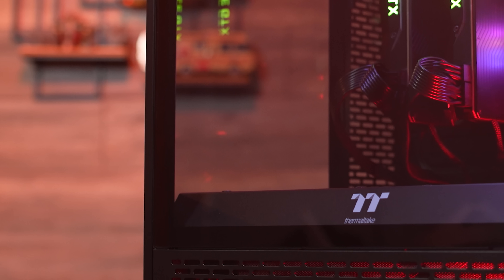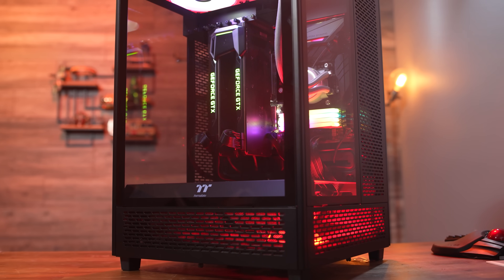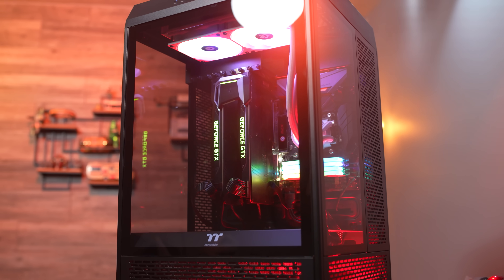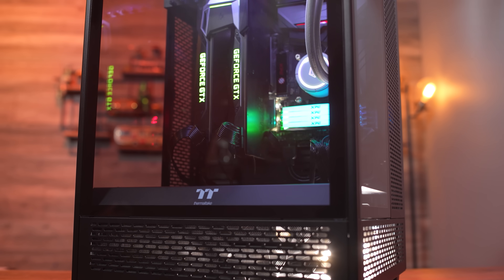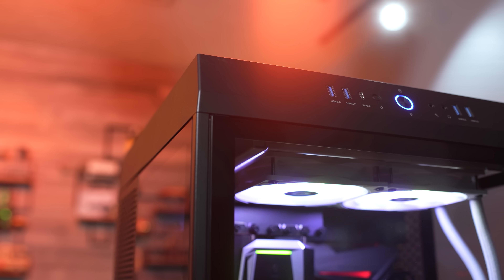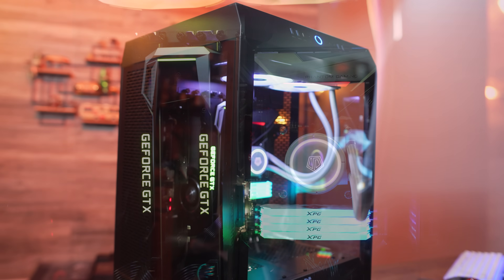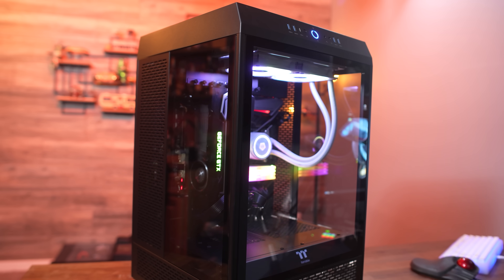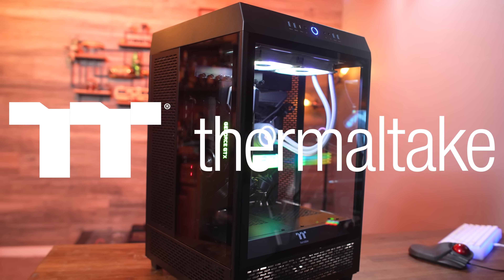Today's video is brought to you by Thermaltake and the Tower 500. Turn heads with the distinct vertical chassis design of the Tower 500. The wide open interior means unparalleled versatility for your dream build, with support for EATX, CEB, or even EEB motherboards, and space for more fans and cooling options than you can possibly comprehend. You can not only make your build look incredible, but keep it cool too. And thanks to three tempered glass side panels, you can enjoy panoramic views of your PC's inner workings. House your build in luxury with the Thermaltake Tower 500. Click the link down in the video description to learn more.